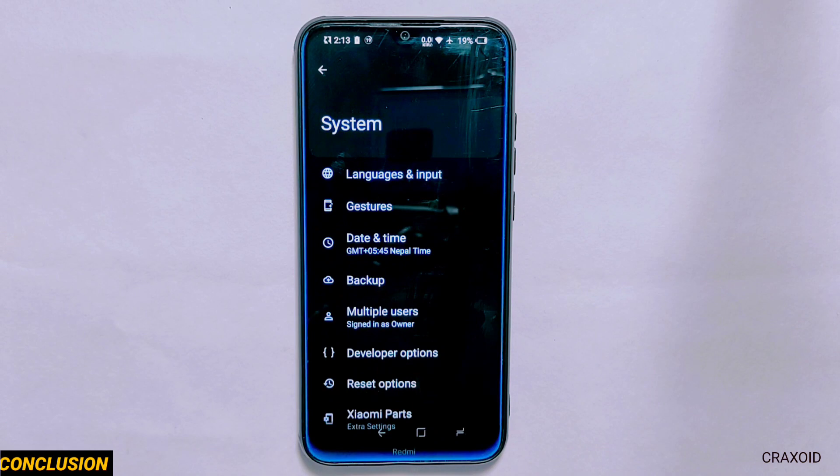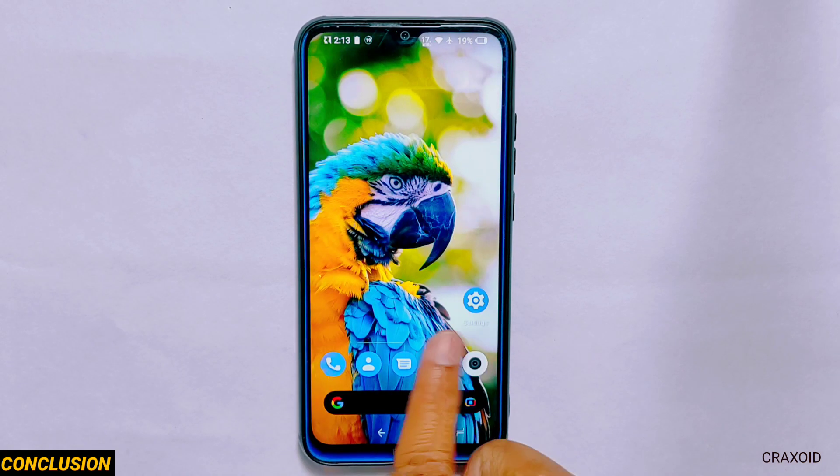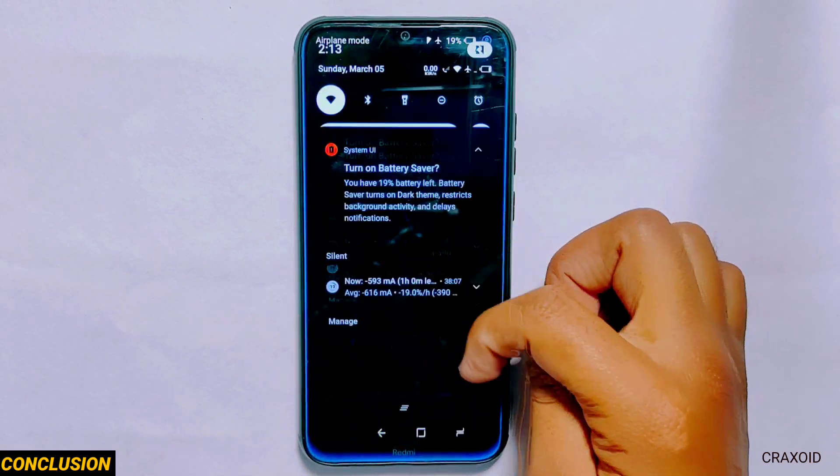So that's all about the latest Nusantara OS on Redmi Note 8. This ROM has given me a good user experience and RAM management, but I'm not satisfied with the benchmark scores. The ROM comes with a huge number of customizations and some of them are really unique.